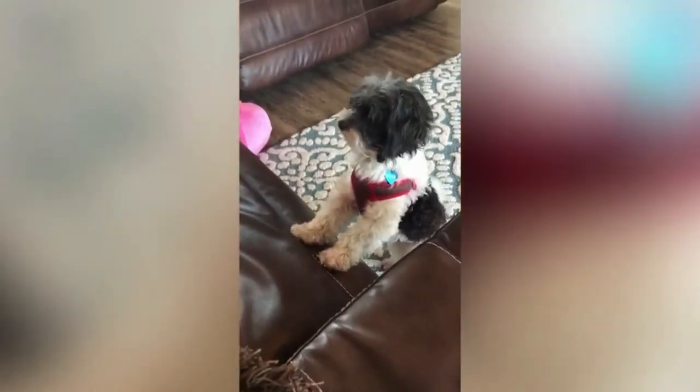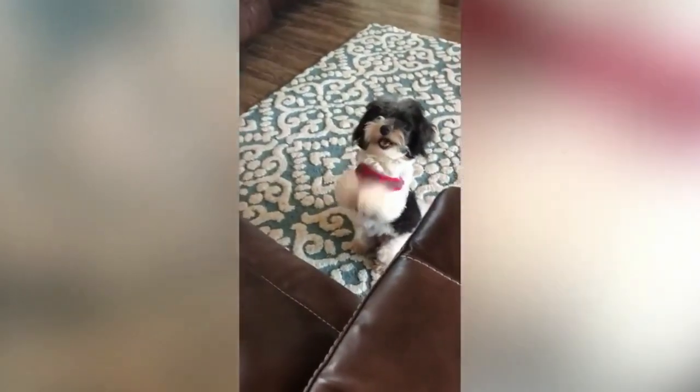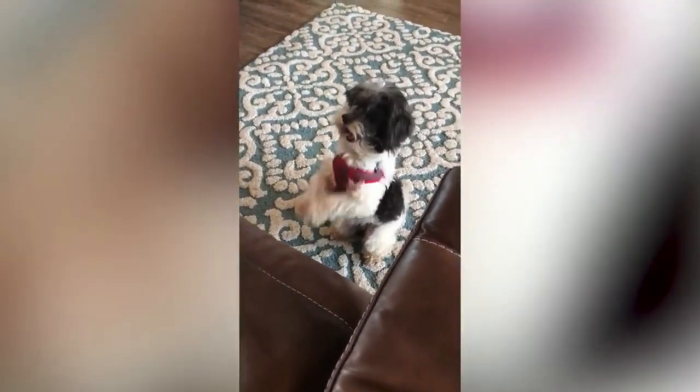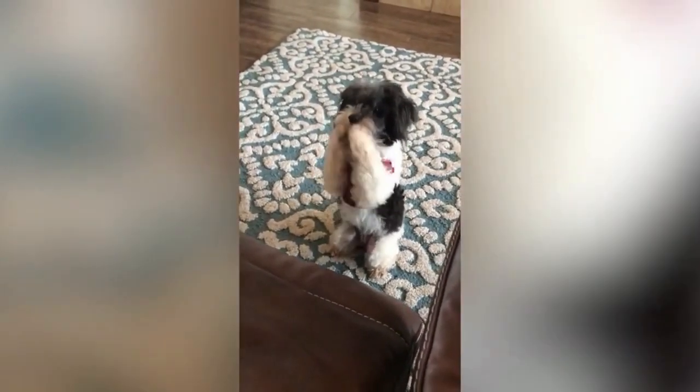The curly coat type can be found in just about any color and is usually corded. The abundant coat of the Havanese is acceptable in all coat colors, with white, fawn, red, cream, brown, beige, orange, black, blue, chocolate, and silver being quite common.